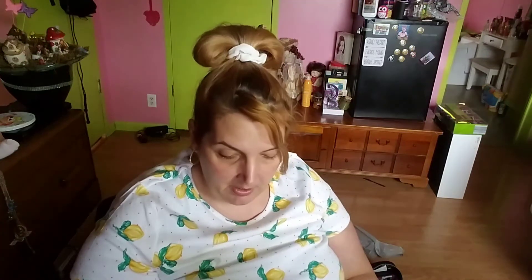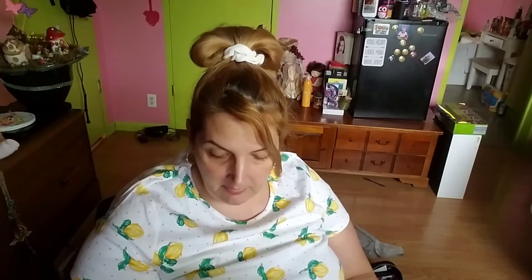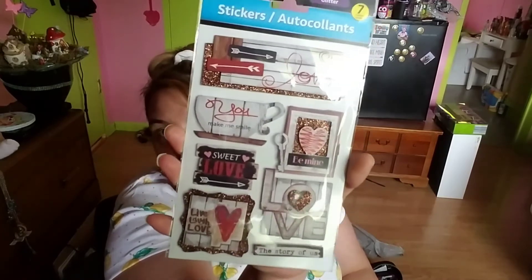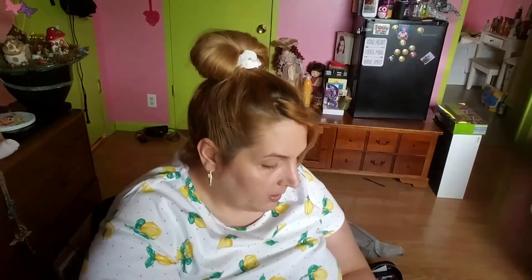Glitter stickers on different backgrounds — a little heart, one says 'You Make Me Smile,' another has little arrows, 'Live Laugh Love,' 'The Story of Us,' 'Be Mine.' Little 3D stickers that protrude out, and one says 'Partay.'